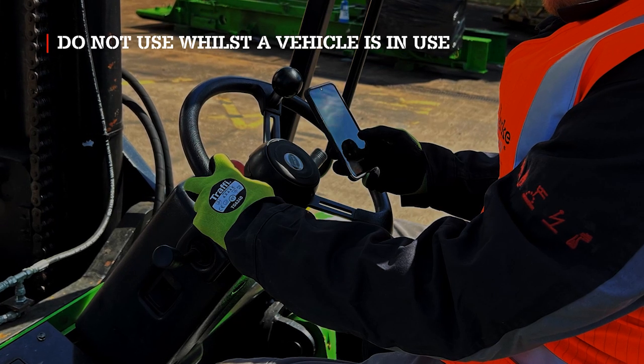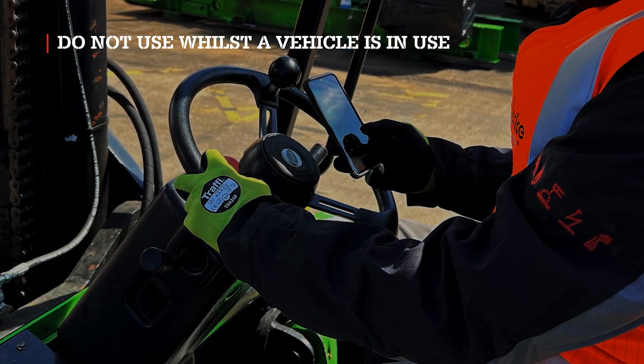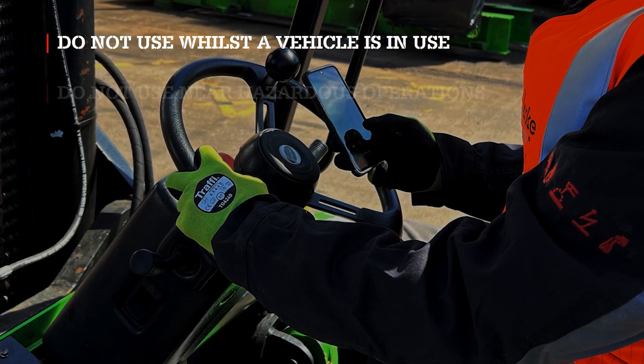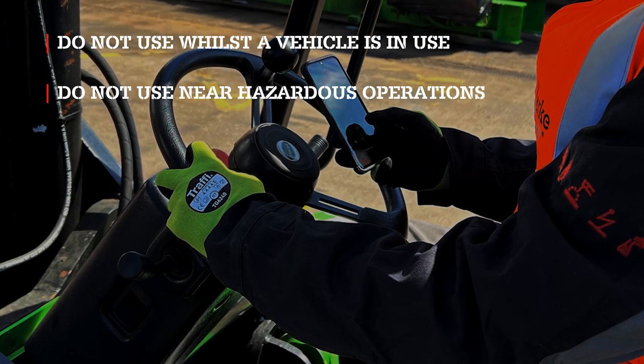Anyone on site driving a vehicle or operating plant, machines, or equipment is prohibited from using a mobile device whilst the vehicle, plant, or equipment is in use. This includes the use of hands-free devices. Do not use a mobile device when near hazardous areas, such as flammable areas, or during refueling operations.